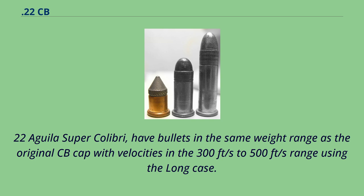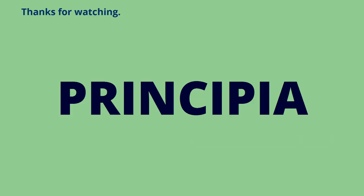Other modern CB-type rounds such as the 22 Aguila Colibri and 22 Aguila Super Colibri have bullets in the same weight range as the original CB cap, with velocities in the 300 to 500 feet per second range, using the long case.